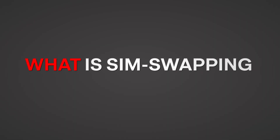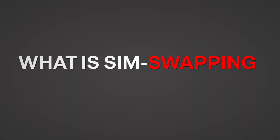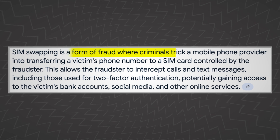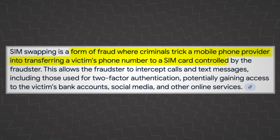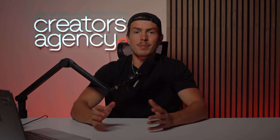First things first, what is SIM swapping? Let's get a definition on the table. SIM swapping is a type of identity theft where someone tricks your phone carrier into transferring your phone number to a SIM card that they control. There are a variety of ways to do this, but typically it involves gathering your personal information and then convincing the rep at the phone carrier that they are you.